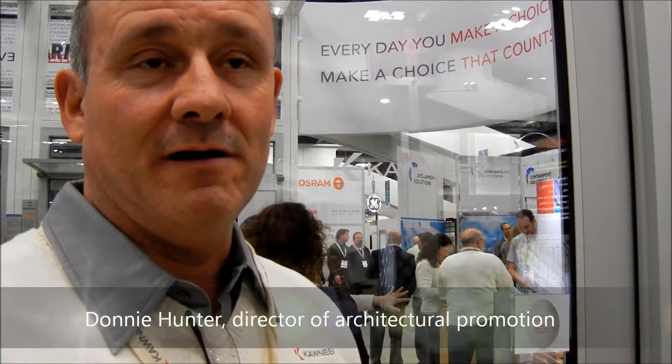Hello, my name is Donnie Hunter. I'm with the Conair Company. I'm the Director of Architectural Promotion for the Conair, Treco, and Renamon products under the Alcoa Building and Construction Systems.